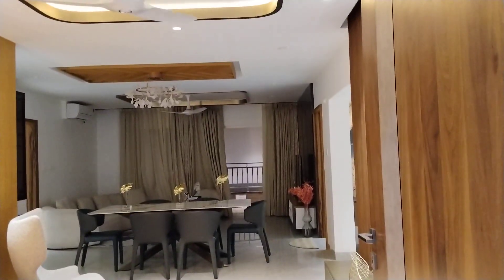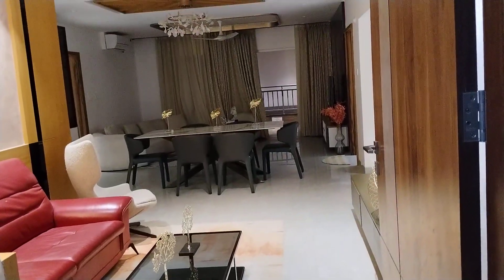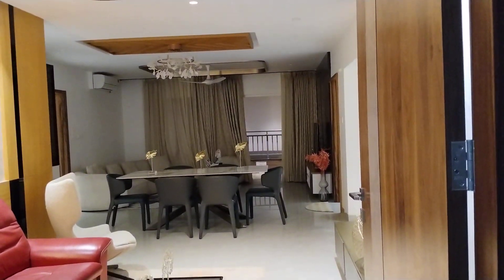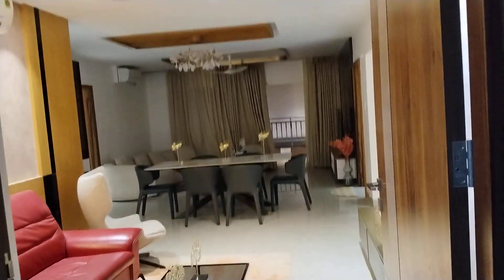Welcome to MG Global Properties. Today we are in a Narsingh location in Hyderabad. Here we are having 3BHK flat cells available in this property, with east facing and west facing options available. I am going to show you one model flat in this property.